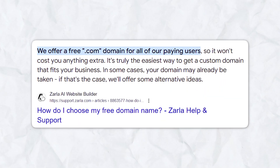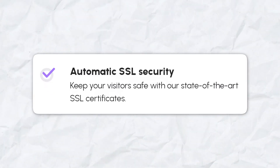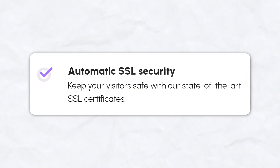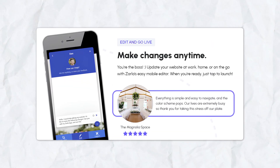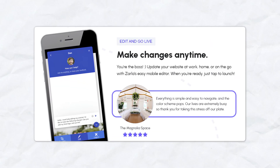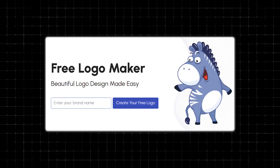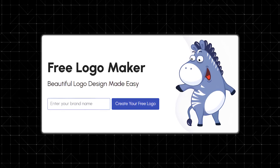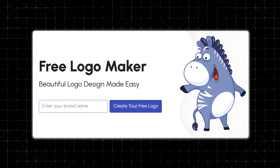Zarla also offers a free custom domain when you sign up, which is a great perk for anyone looking to get online quickly. Plus, the platform provides automatic SSL certificates for all websites, ensuring your site is secure and your visitors are protected. The easy-to-use editor gives you full control over your site, allowing you to make changes with just a few clicks. And if you don't have a logo, Zarla's free logo maker uses AI to create one for your brand — you can choose from several options and customize them to fit your business.